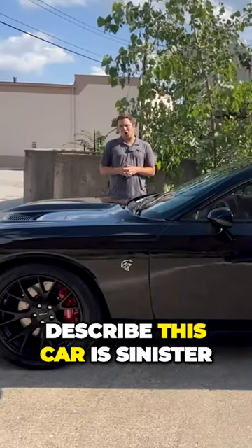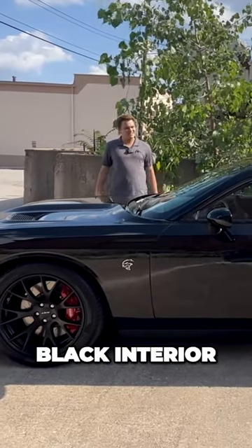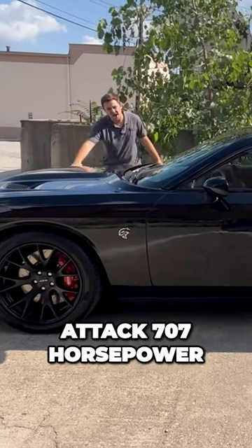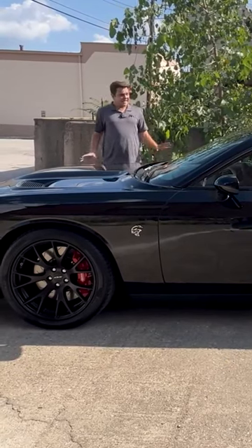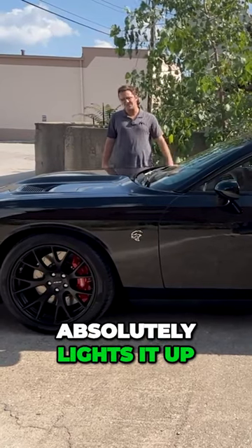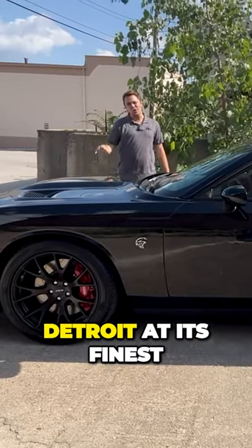I think the best way to describe this car is sinister — all black, black wheels, black interior. It's got a Hellcat on the side, it's ready to attack. 707 horsepower under the hood. It is a heavier car, but with that much power this car absolutely lights it up from stoplight to stoplight. This is Detroit at its finest.